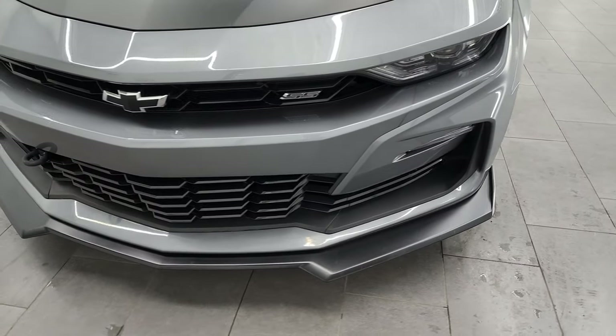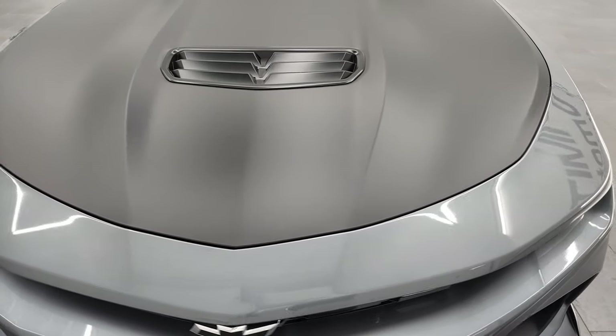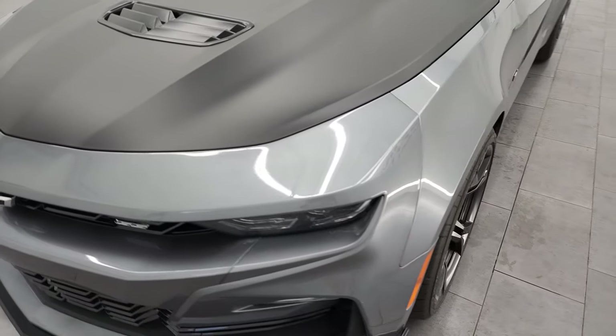I'm going to go all the way around inside, start it up, and take a look under the hood in this video. Satin steel metallic is the color — really a good-looking color.